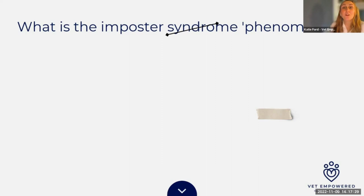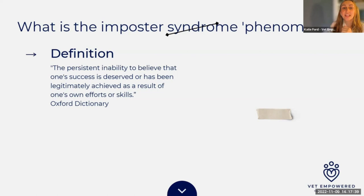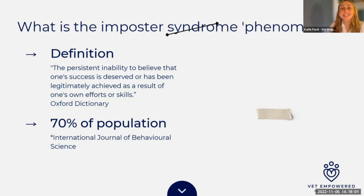The official definition is the persistent inability to believe that one's success is deserved or has been legitimately achieved as a result of one's own efforts or skills. Most statistics point to around 70% of the population being affected, though studies cite anything between 5% and 89% depending on who you're speaking to. When we speak within the veterinary and animal health spaces, it's usually 90% to 100% of people who say they've experienced it at some point — because we're all human.